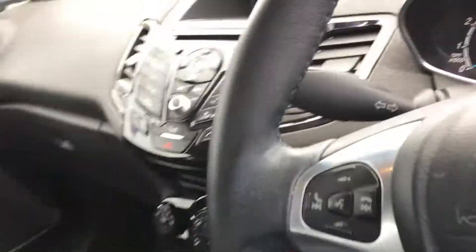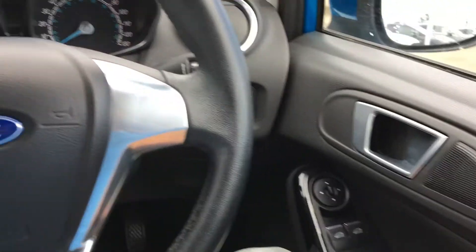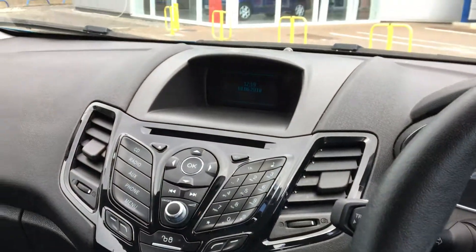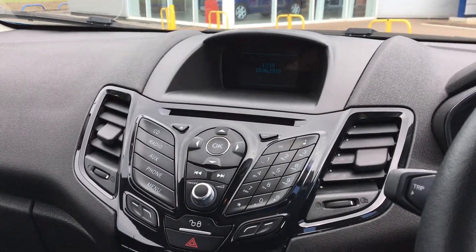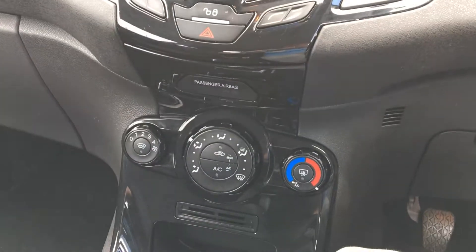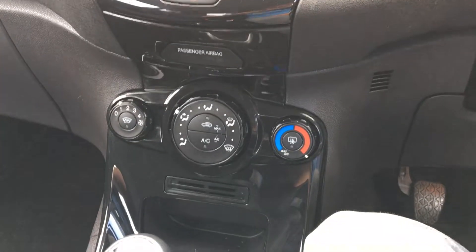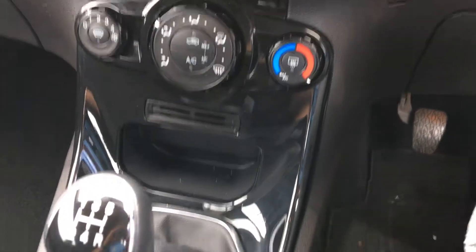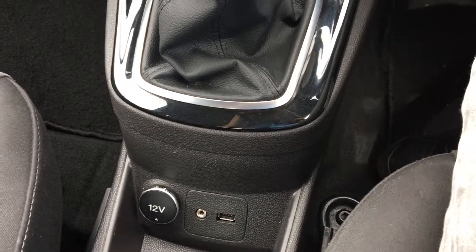As we come round to the driver's side, you can step in. This car's got front electric windows, as well as Bluetooth with voice control on the steering wheel. It's also got a 4-inch colour screen at the top, a CD player, and DAB digital radio. It's also got air conditioning and the quick clear heated front windscreen, which is really useful in the winter — it defrosts the front windscreen in about 30 seconds. It's also got a USB port, auxiliary port, and a 12-volt power socket.